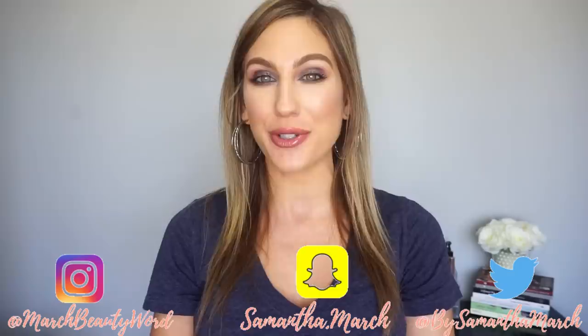Hey everyone, thank you for watching. Today's video is going to be my lip picks for the month of December. If you are new to my lip picks series, I do have a playlist linked down below. I am now doing a top five, bottom five format for my lip picks.